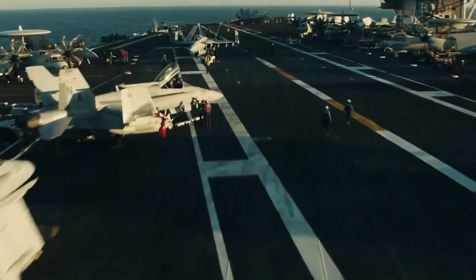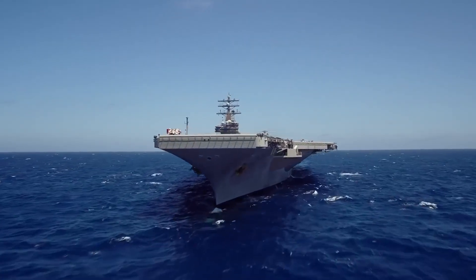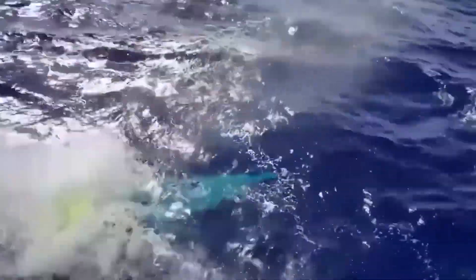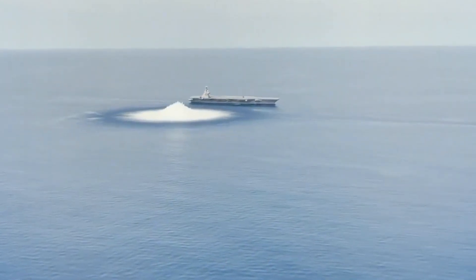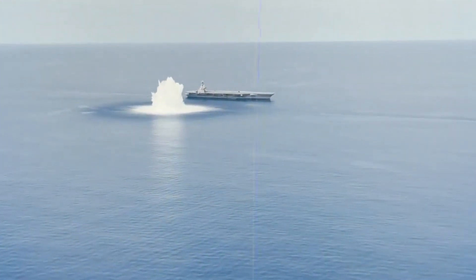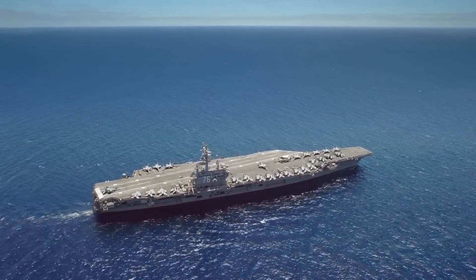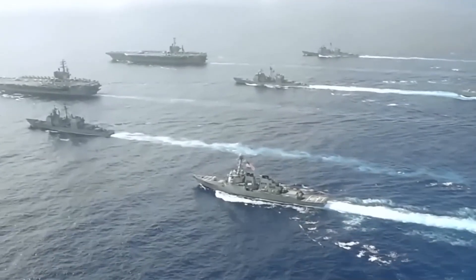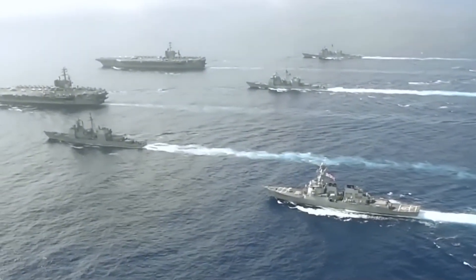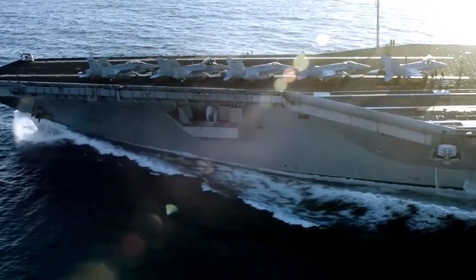How U.S. Aircraft Carriers Destroy Invisible Threats at Sea. The vast expanse of the world's oceans conceals not only the mysteries of the deep but also potential dangers that lurk beneath the surface. In the modern era, threats at sea have evolved beyond traditional naval warfare with the emergence of stealthy, unseen adversaries — from advanced submarines to hypersonic missiles. At the forefront of this defense is the unparalleled power of the aircraft carrier, a floating fortress armed with cutting-edge technology and a formidable arsenal.